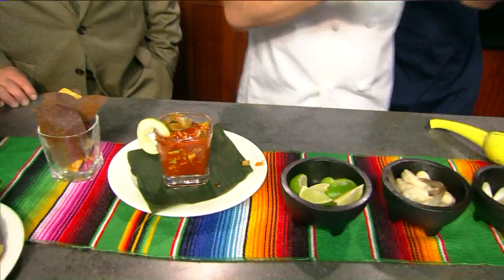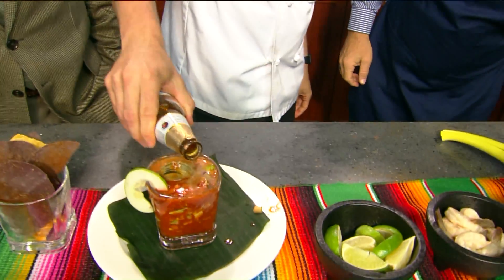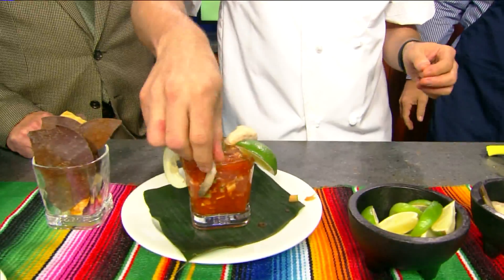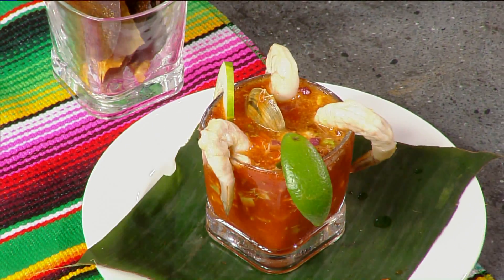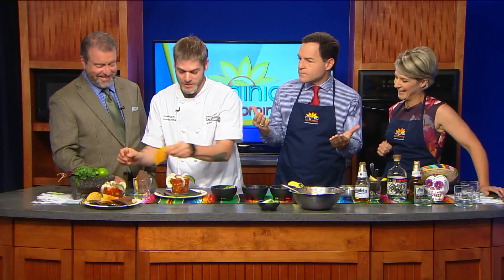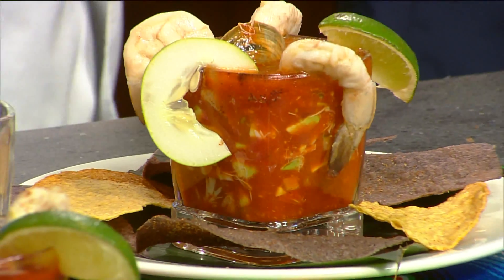We didn't even put the tequila in there — save some for the 300 reservations. We have Modelo — you can use any type of light Mexican beer, a Corona, Dos Equis, or Pacifico, which is what we'll be using at the restaurant. In Mexico, they have a drink called a michelada — it's a flavored beer, usually a light beer, flavored with hot sauce and tomato juice. I've mixed it here with a traditional shrimp cocktail concept. Happy Cinco de Mayo! Going to get your rest for this afternoon.